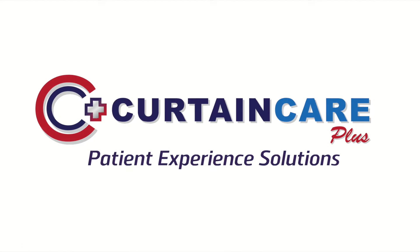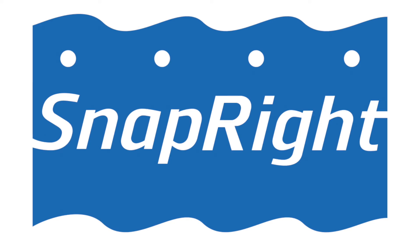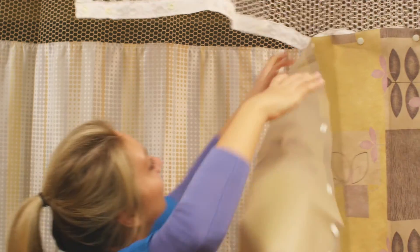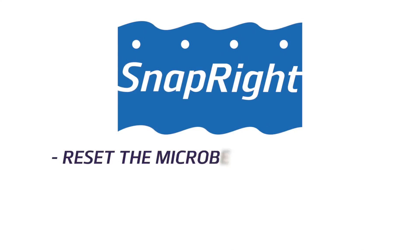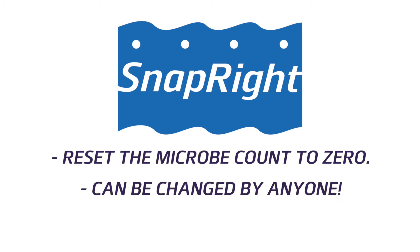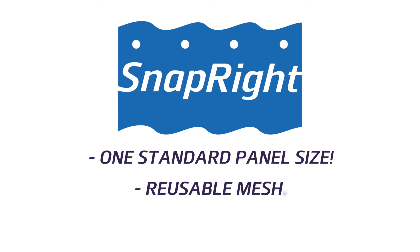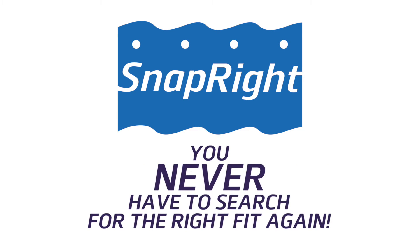Curtain Care Plus is revolutionizing the way privacy curtains are maintained with a new disposable choice. Snap-right curtains solve the challenges of high volume and high splash areas where limited access and immediate action are required. Fresh panels reset the microbe count to zero and can be changed by any staff member with no tools or ladder required. They come in one standard panel size with reusable mesh in custom widths and heights to ensure you never have to search for the right fit again.